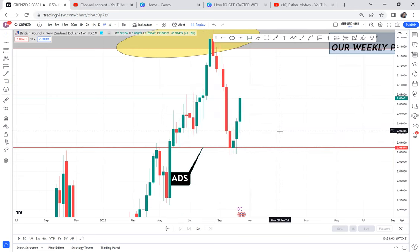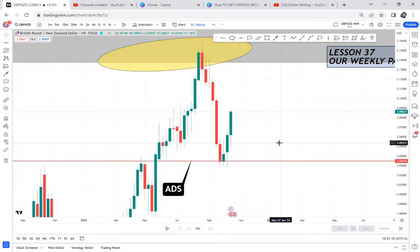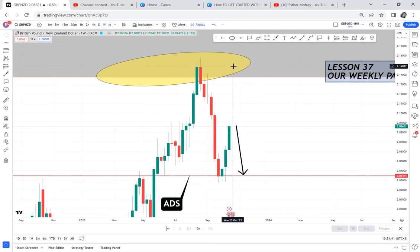ADS strategy means 'After Deep Retracement Signal.' If a market breaks a certain area, the market will still come back. So once the market breaks this area, the market will come back here. For me, I know for sure — I don't know when — but this market will come down here. It might continue going up, but for some time it will eventually come down, so we need to be alert.